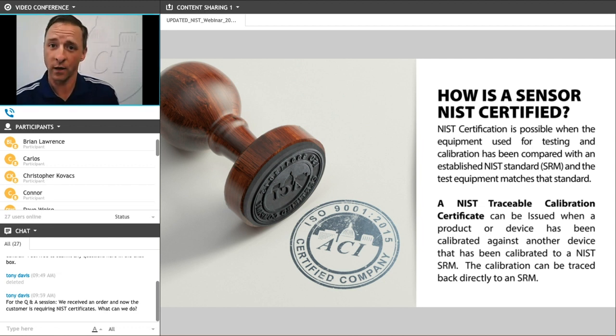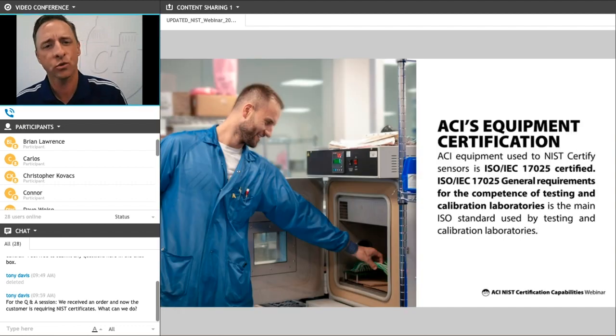That's what the documentation will show. It will show the specific testing equipment, the model number, the serial number, and when that equipment was tested and certified to that standard. We'll talk about that when we show a sample of our NIST certificates and what you would get when you request an NIST certificate.